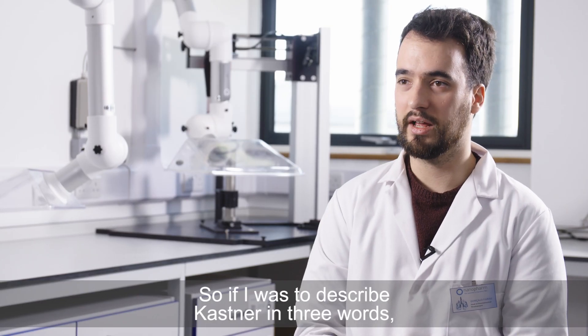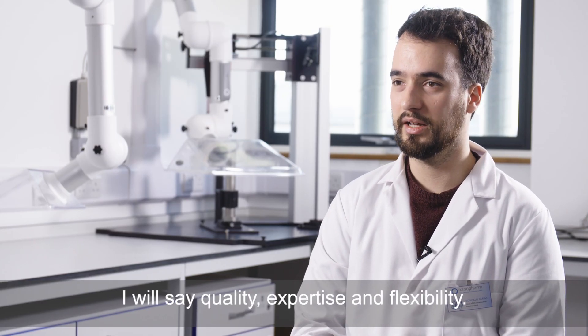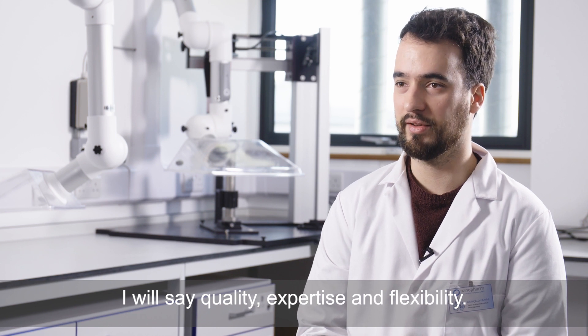If I was to describe Kastner in three words I would say: quality, expertise, and flexibility.